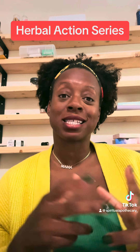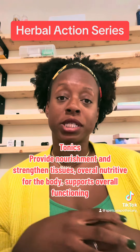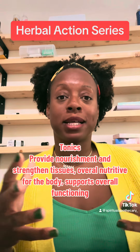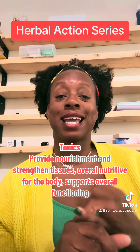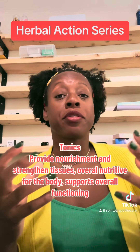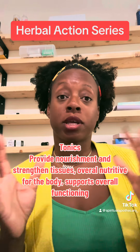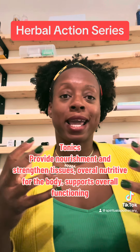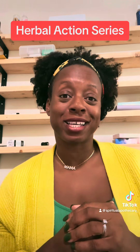The next herbal action is something called tonics. Tonics can be taken every day — they are really nutritive for our bodies and they help keep us in balance and generally feeling well. Popular tonics include dandelion, oat straw, and nettle. We love those herbs; they're usually paired with other complementary herbs, they're safe for us, and a lot of them seem to be healthy for kids as well.